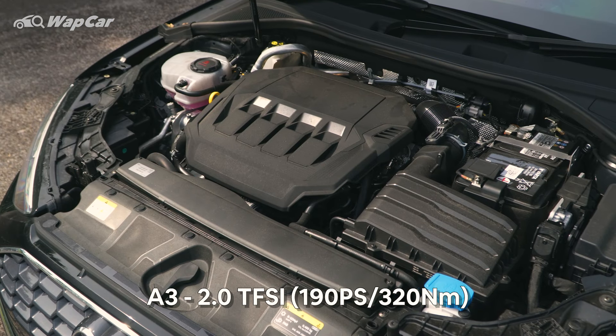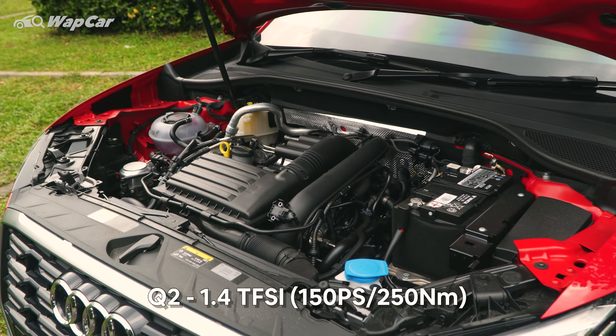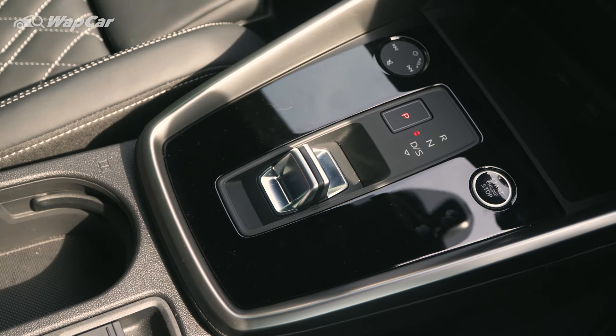Under the hood, you'll find a 2.0-litre turbocharged 4-cylinder TFSI petrol engine in the A3 sedan, while the 1.4-litre TFSI mill powers the Q2. The Q2 gets an 8-speed torque converter, while the A3 gets a snappier 7-speed dual-clutch transmission.